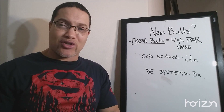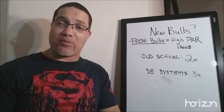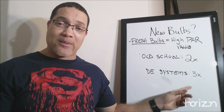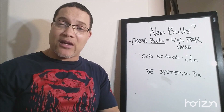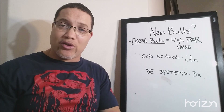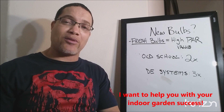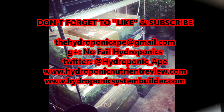This has been a short edition of No-Fail Hydroponics. I hope you got some valuable information out of this. Old school HIDs — two times. Double-ended systems — I'd recommend three times. If you're looking for answers to your everyday problems within your indoor or hydroponic garden, come see Ape. I've got solutions for you. Until next time, stay safe out there, and happy growing.